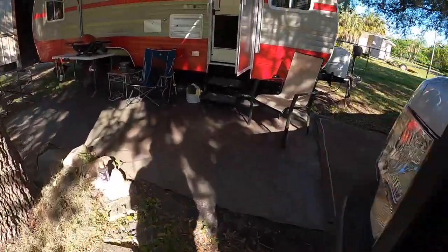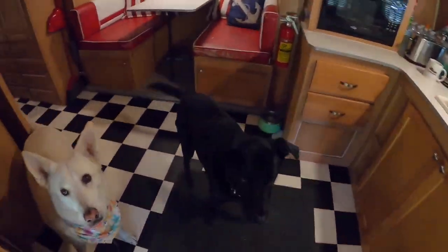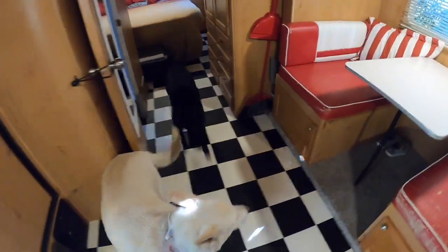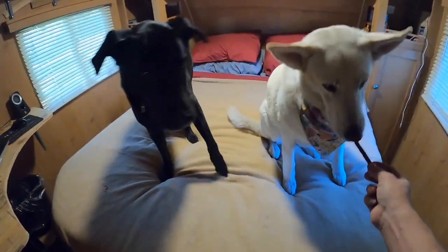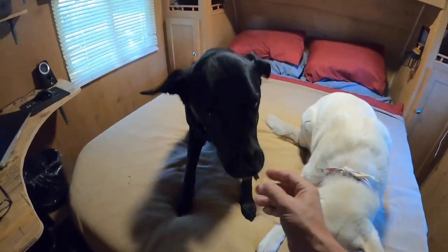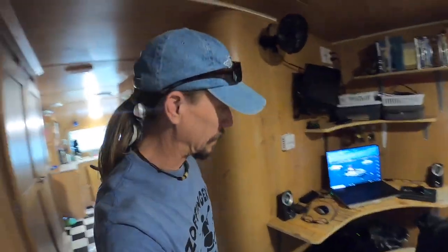We got the truck figured out, we got the trailer set up. I got my station over here set up, working on it and building a place to do videos, because it's been a while. But first I gotta take care of something — oh my god, I got to get rid of that.